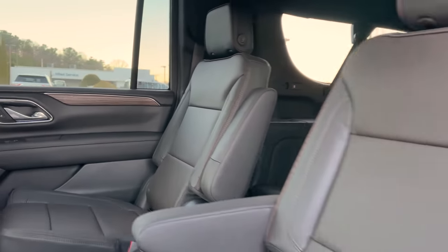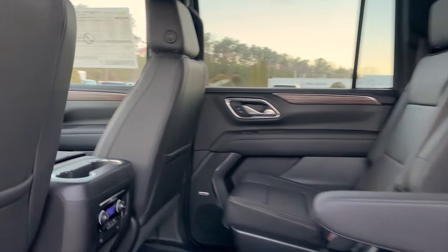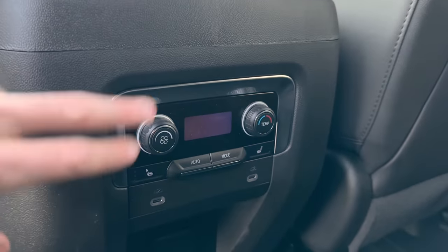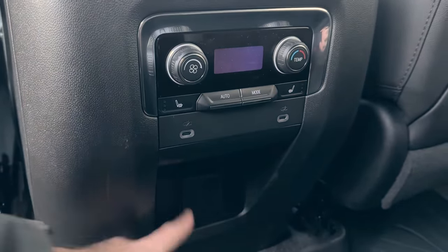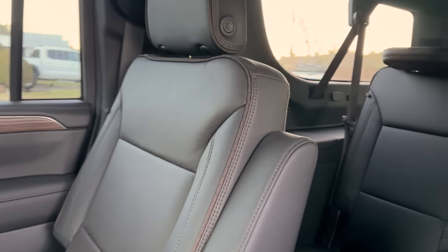Drop the armrest down so you can get a better view — that's what your captain's chairs look like in the back. These are heated, hence the perforated leather. You've also got two USB-C ports, the rear climate control system, and another power outlet back here so passengers can charge up.